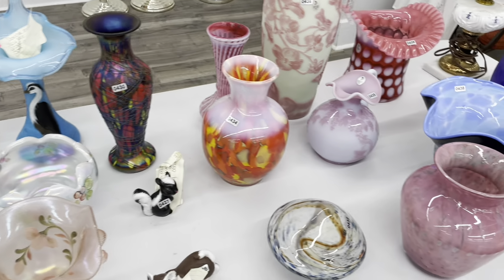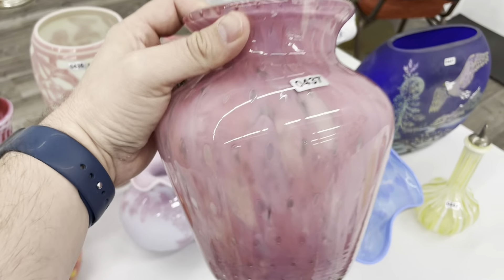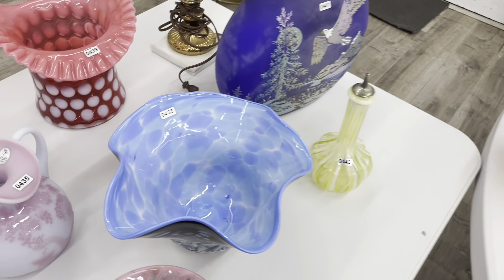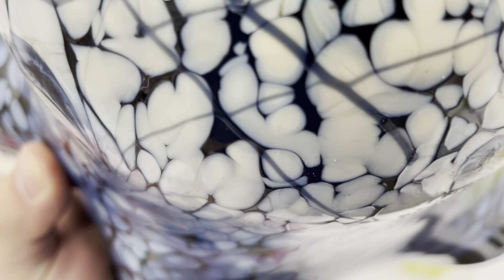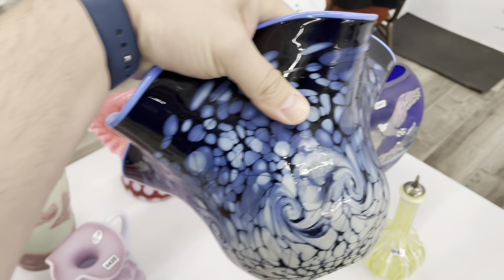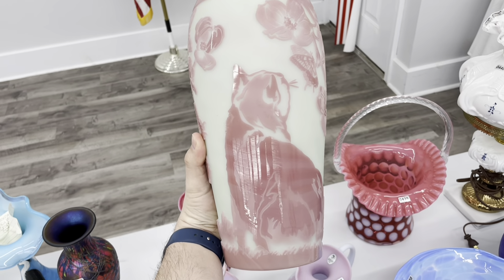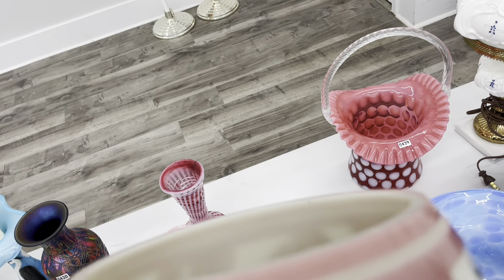If it goes for less than that, it may have to go home with me because that'll be a deal. These are some more beautiful pieces of Dave Fetty. Look at that controlled bubble — that's amazing. Frank Workman made this bowl. Look at the hat basket and then the sand carved — it's got a kitty cat on the front of it. It's a huge vase too. It's called Spring.